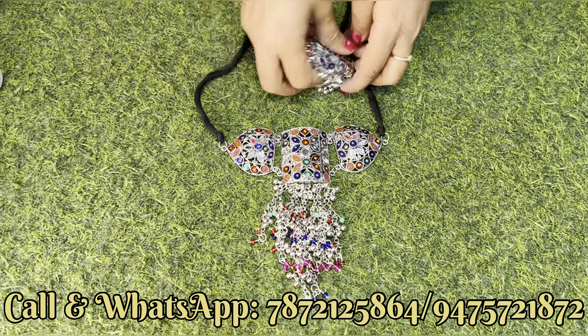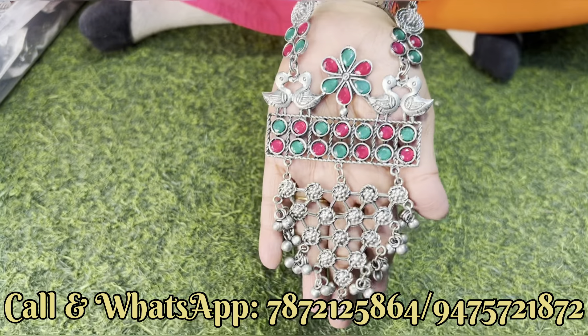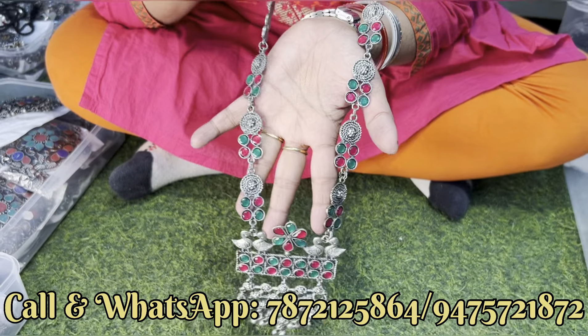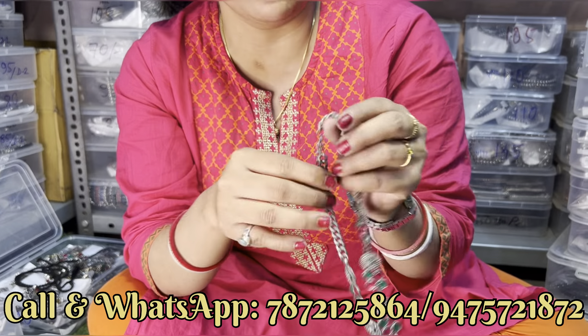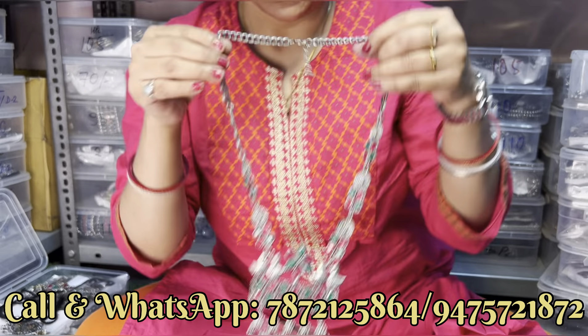Next एक stonework के साथ long set दिखाते हैं। यह भी बहुत खूबसूरत, black polish में एकदम नया बनके आया हुआ है — red and green combination पर आपको मिल जाएगा। Side का भी देखिए, पीछे से भी quality देख सकते हो — बहुत अच्छे quality का है। पीछे जो chain दिया हुआ है वो भी बहुत मोटा chain है। इसके साथ आपको earrings का design भी मिल जाएगा — same motive पर earrings मिल जाएगा।